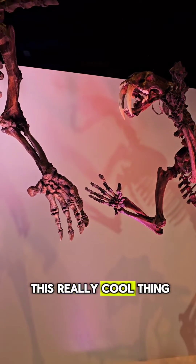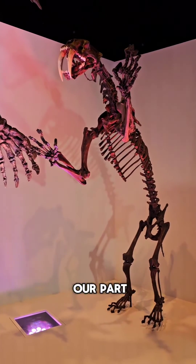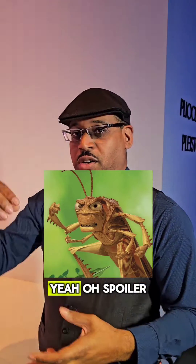Mammals do this really cool thing where they actually kill their prey before they eat it — it's very humane on our part. Birds do not do that; they just eat it live. Remember Hopper from A Bug's Life? Spoiler.